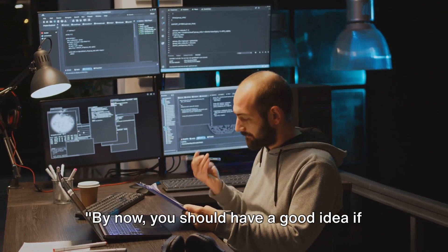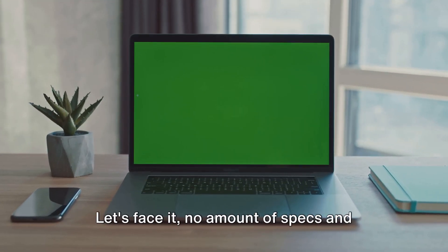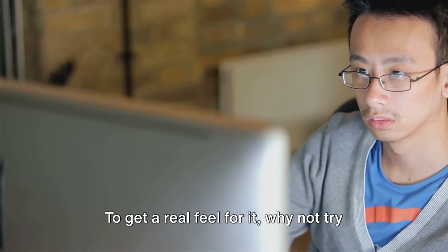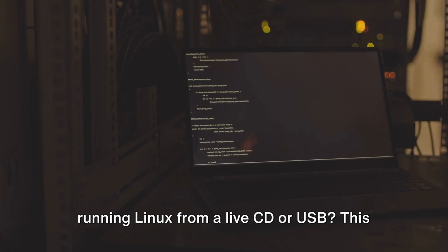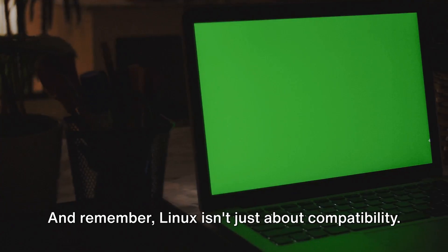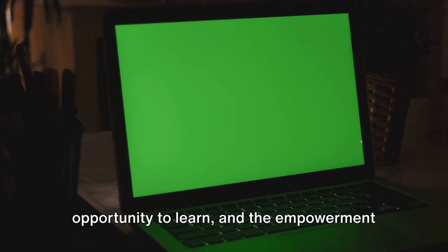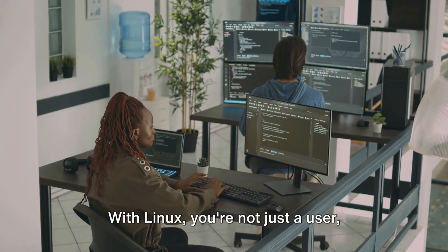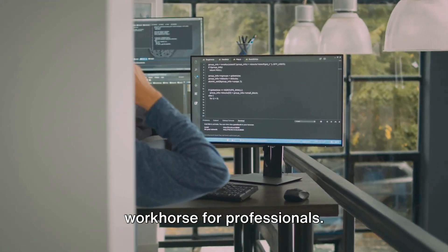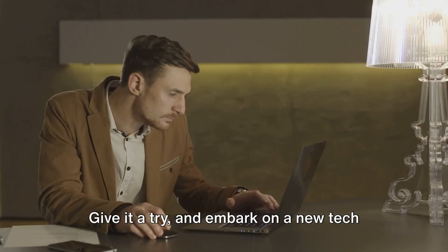By now, you should have a good idea if your computer is Linux-ready, but there's only one way to be sure. The true test of Linux compatibility is trying it out for yourself. No amount of specs and compatibility checks can truly reflect the experience of running Linux on your machine. To get a real feel for it, why not try running Linux from a live CD or USB? This way you can explore the system without actually installing it, providing a risk-free insight into the world of Linux. And remember, Linux isn't just about compatibility — it's about the freedom to customize, the opportunity to learn, and the empowerment to control your digital space. With Linux, you're not just a user, you're a participant. It's a playground for tech enthusiasts, a haven for developers, and a reliable workhorse for professionals. So, is your computer ready for Linux? There's only one way to find out — give it a try and embark on a new tech adventure today.